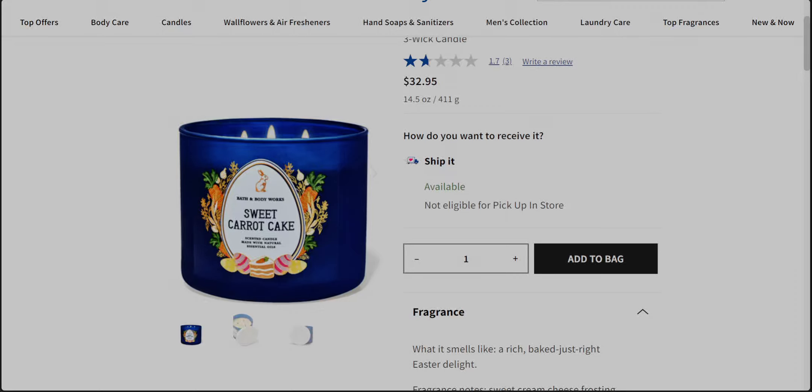Oh my goodness, you guys, the Easter buddy came early! The whole Bath & Body Works website has so many Easter items. Thank you so much for joining me, it's me Sarah Star. Easter did come early on the Bath and Body Works website. I will be checking out the stores tomorrow — I'm hearing on social media that tomorrow should be floor set date, so hopefully I will find these goodies in store.